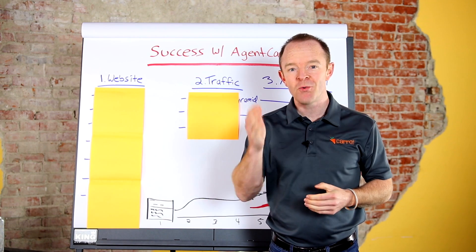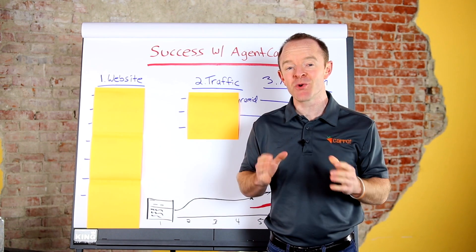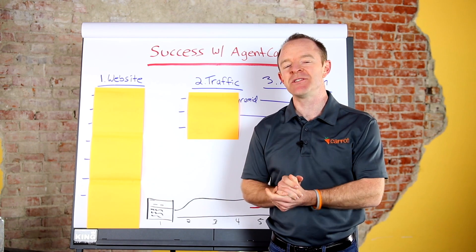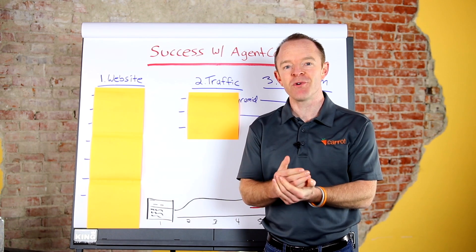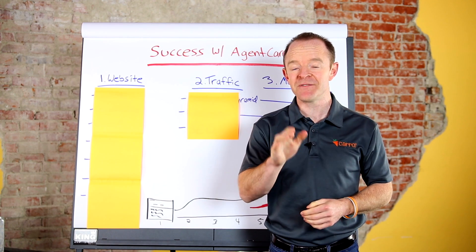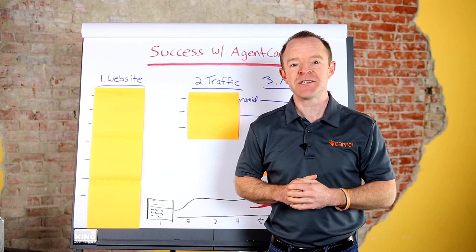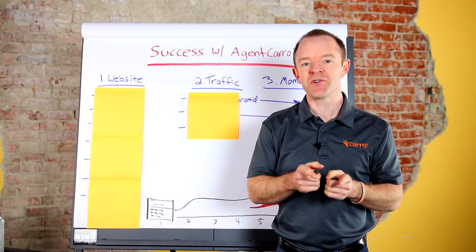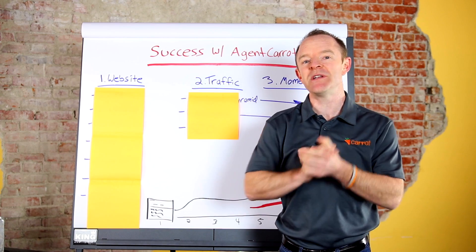Hey, Trevor here with Carrot, and first of all, welcome aboard Agent Carrot. I've got a short video here for you, casting a high vision for how to have success with Agent Carrot over the next one to twelve months when you're working with us. This video isn't gonna explain everything — it's just gonna be a high-level overview, and then we're gonna have some links elsewhere in the training center that dive deeper into each segment.